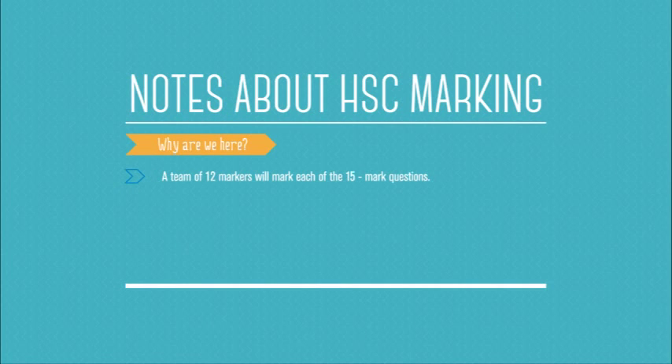A team of 12 markers will mark each of the 15-mark questions. With 30,000 papers, the 12 markers have to mark two and a half thousand papers each. At a marking rate of 50 papers per hour, that means they're doing 50 hours of marking. So it's fairly vital that you make your answers clear, neat, and legible, because you don't want them taking a mark off because they can't understand your answer.